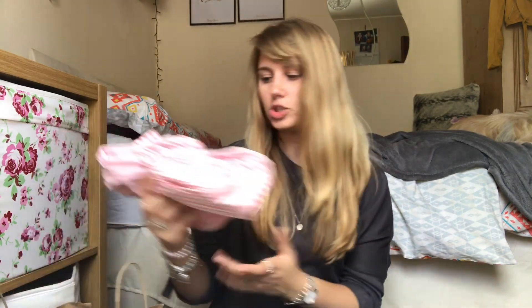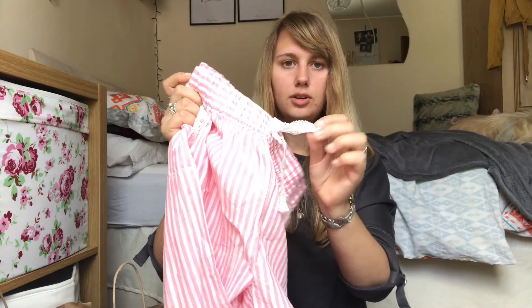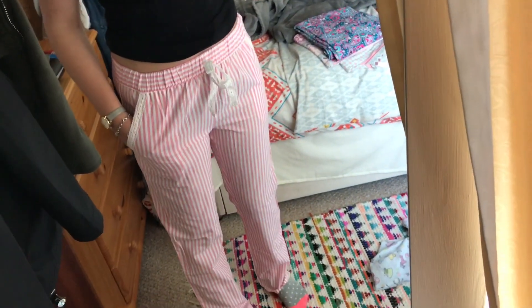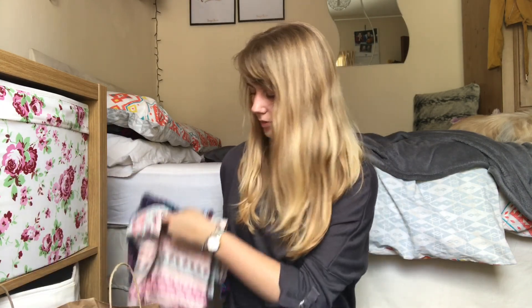I really don't need to buy any more pyjama bottoms but I just can't help myself when I go into Primark. The final pyjamas I bought were pink and white striped ones with a nice lace detail on the pockets and the drawstring. These were £5 — I think most pyjama bottoms are £5 except for the more luxurious ones like the pink pair.